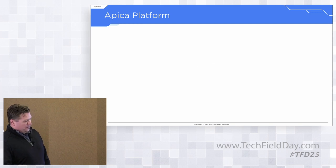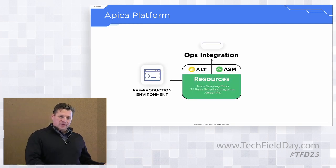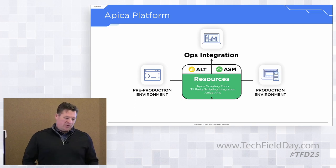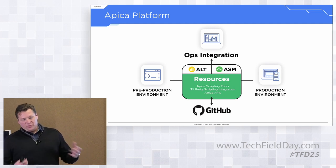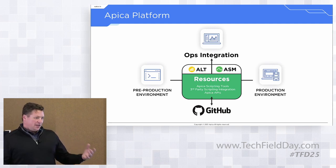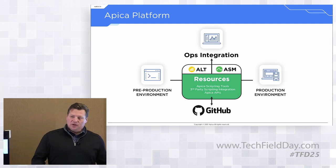The APICA platform is made up of two components primarily: the APICA load testing platform and the APICA synthetic monitoring platform. Within that scope, we have our own scripting tool sets — the APICA Zebra Tester — as well as some proprietary internal pieces. We can also take other scripting tools to create active load test and active monitoring functions.